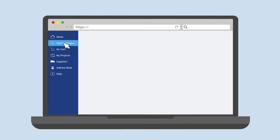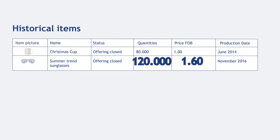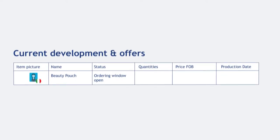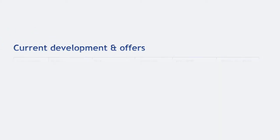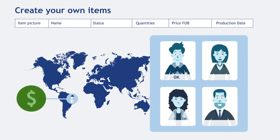She can search for previously produced items and access all historical data, compare designs, previous prices and quantities, which enables more effective price negotiation with suppliers. Besides that, she can take a look at the creative items her colleagues around the world are currently developing. Or she can create her own item and propose it to other markets, leveraging Mercury's cost-saving capabilities.